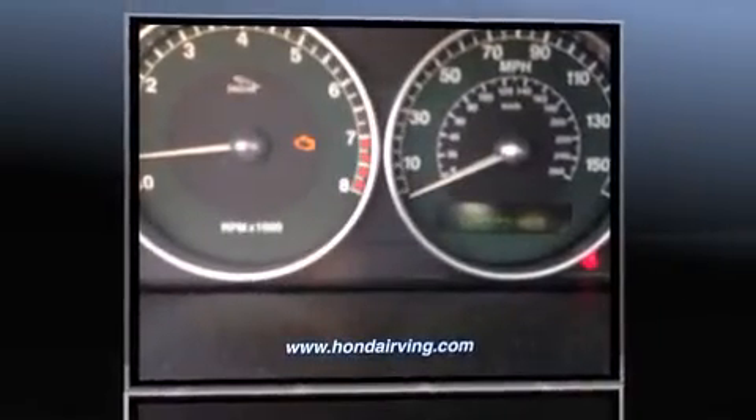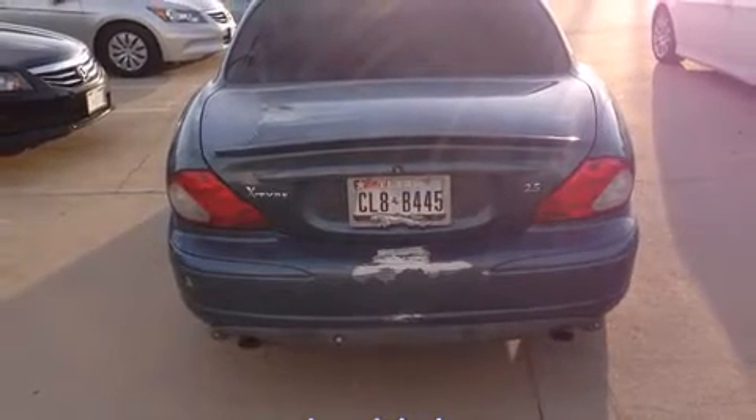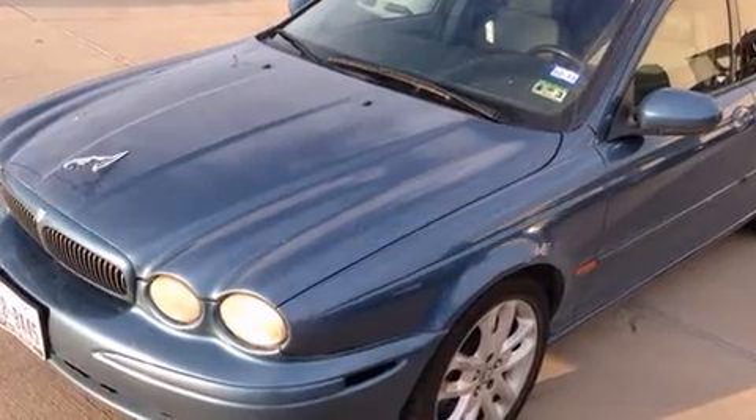Jaguar infused the interior with top-shelf amenities such as variably intermittent wipers, adjustable headrests in all seating positions, a power seat, fully automatic headlights, remote keyless entry, and air conditioning.